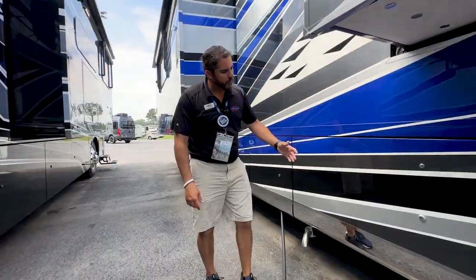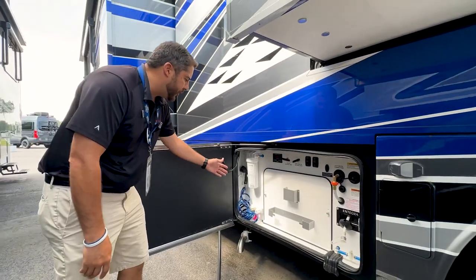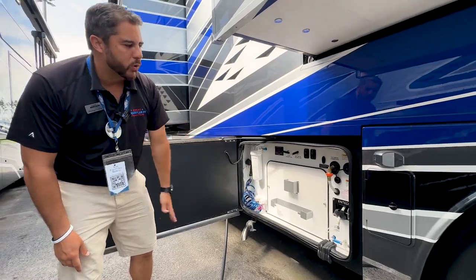I love the push-button cargo bay doors. Water filter, hot and cold outdoor shower — it even comes with an electric water hose reel.